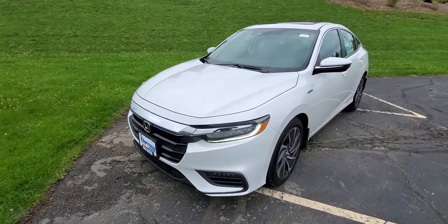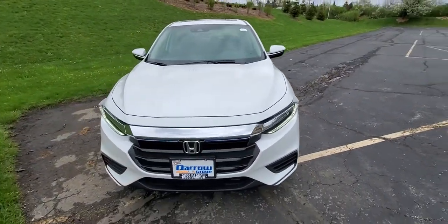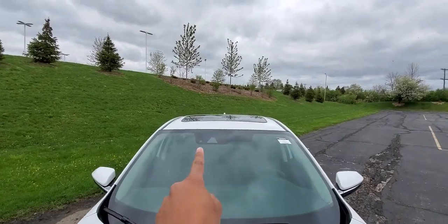This here is the 2021 Insight Touring. This has a full LED light stack and Honda Safety Sensing. You get the radars right here, and you have the cameras and the rain sensors right there.